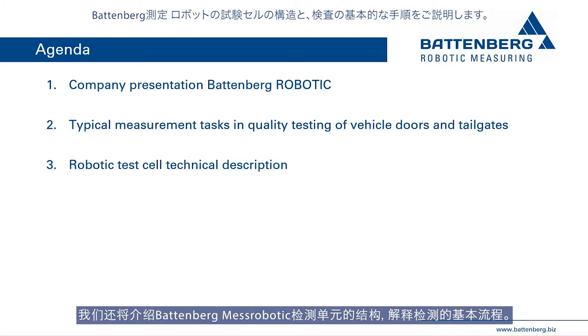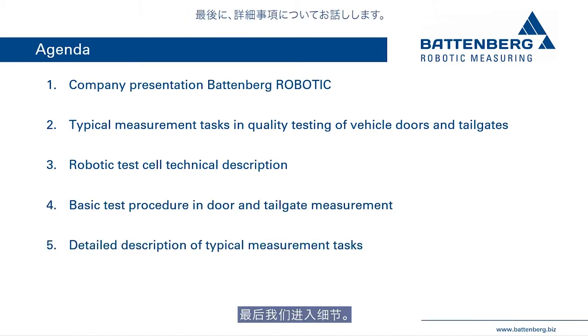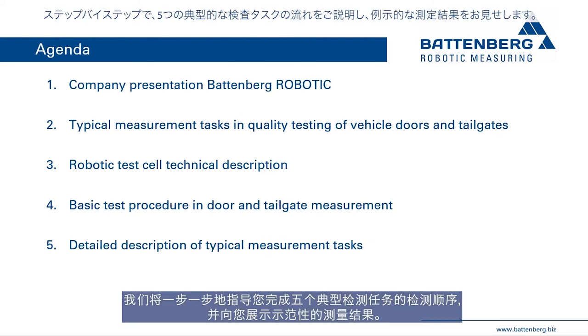We will explain the structure of the measuring robotic test cell and explain the basic procedure of the tests. Finally, step by step, we will guide you through five typical measurement tasks in door testing and show you exemplary measurement results.